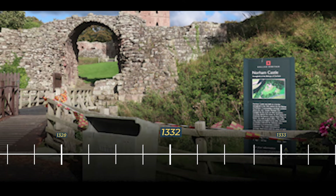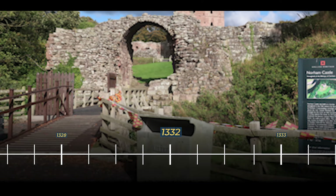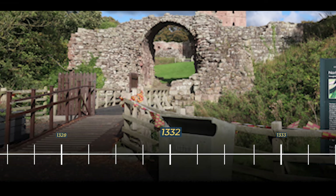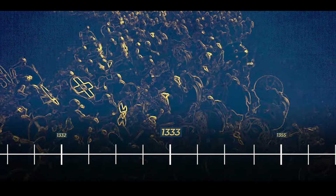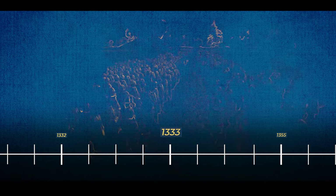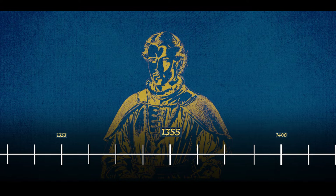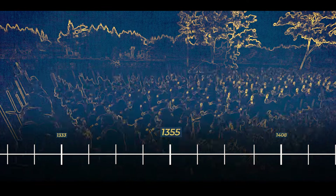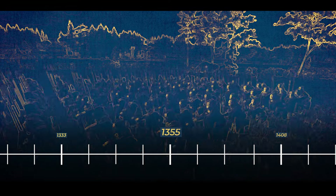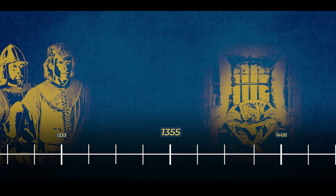Between 1332 and 1357, Norham Castle experienced a period of relative inactivity amid the ongoing conflict of the Second War of Scottish Independence. In 1333, a significant event occurred when Edward III achieved a decisive victory at the Battle of Halidon Hill, defeating a Scottish army and capturing the strategically important town of Berwick-upon-Tweed, acting as a deterrent against future attacks on Norham. In 1355, however, the castle briefly faced a challenge when the constable, Thomas Grey II, spotted Scottish spearmen on a raid near Norham. In an attempt to drive them away, Thomas Grey was ambushed, captured and subsequently imprisoned in Edinburgh Castle for two years. Despite this setback, Norham Castle continued to enjoy relative peace after the Second War of Scottish Independence concluded in 1357.